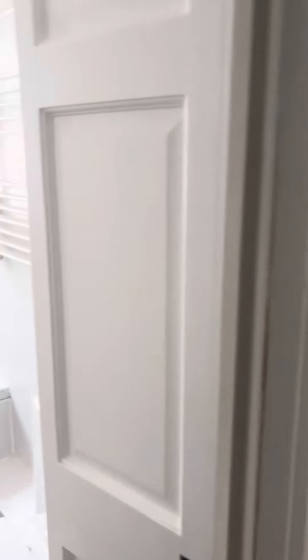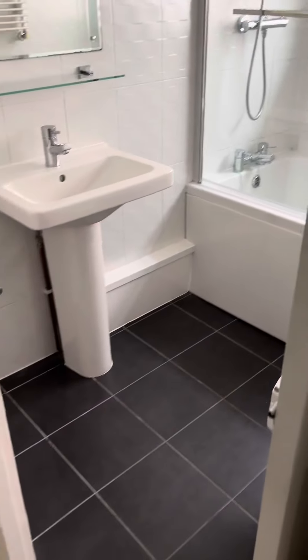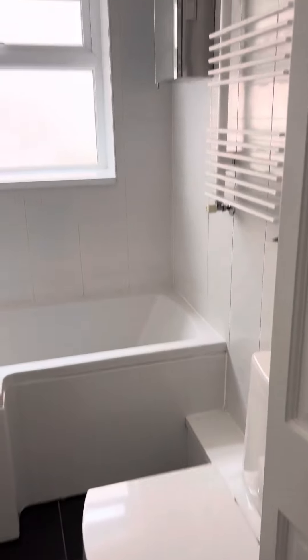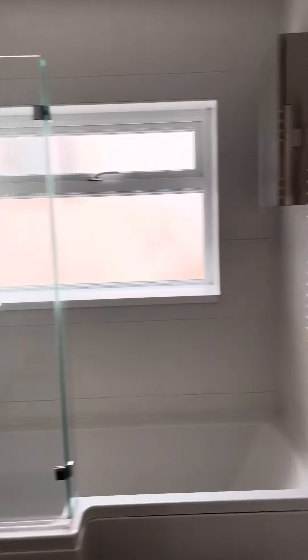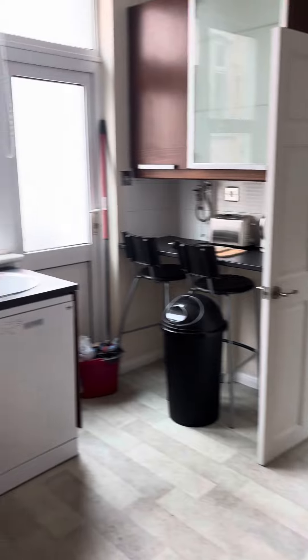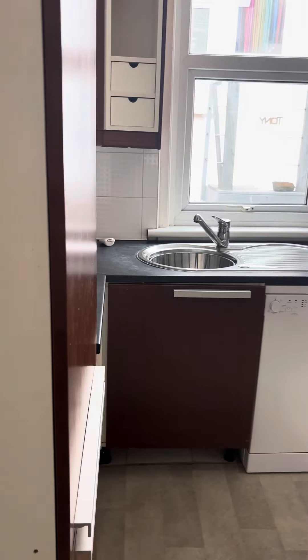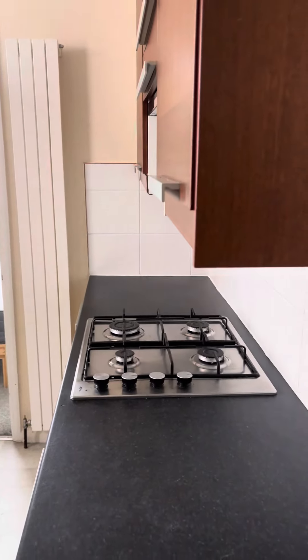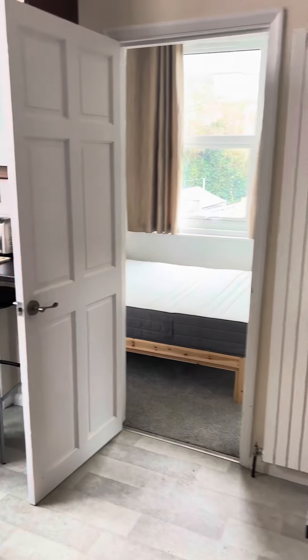On the left here is the bathroom, and right in front here is the kitchen. This room measures 3.09 by 2.90.